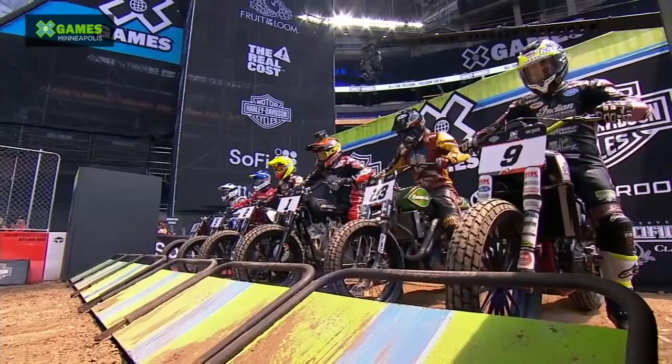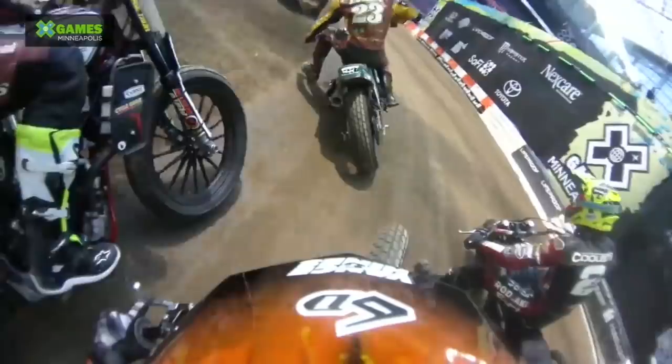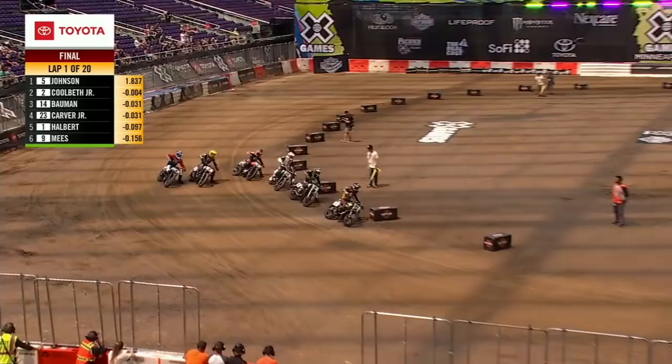This is the final here for Harley Davidson flat track racing. We are set to drop the gate and get these guys underway. It's 20 laps this time around, and this one's for the medal. Into the first corner — Carver's got the hole shot! Can he keep it down? Yes, he can. So Carver's going to lead off a turn or two. Carver in front of Meese. They've got Bauman right there in the third spot. This is what we've been waiting for.